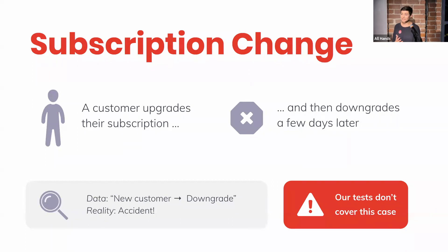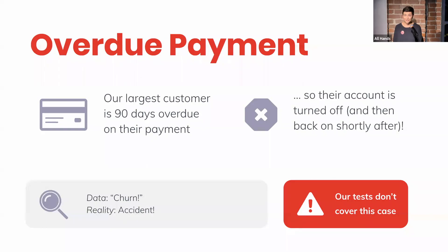So our numbers start to inch away from our true reality bit by bit. In a more extreme example, our largest customer once accidentally went over 90 days on a payment, and that caused our system to turn off their account and mark this as a churn. In reality, this was very much an accident and not a real churn. But as you can imagine, this caused a lot of stress when it showed up as a huge loss in revenue on our revenue dashboard. And again, our tests didn't cover this case because we were only testing our models and not any of the underlying data.